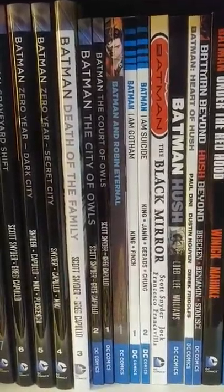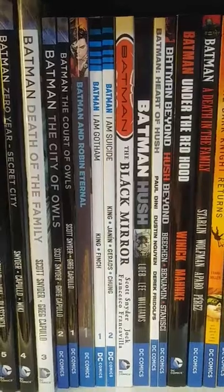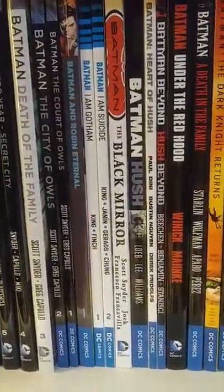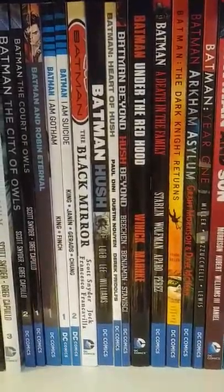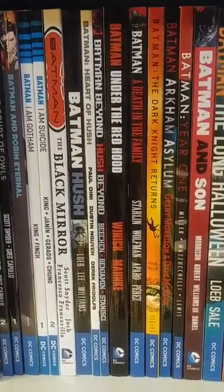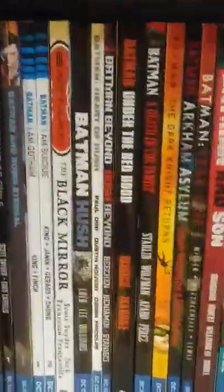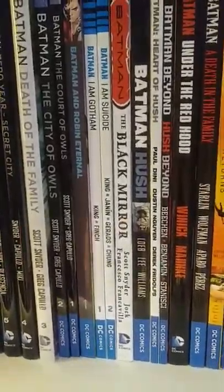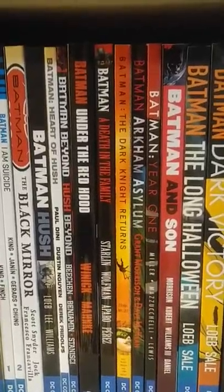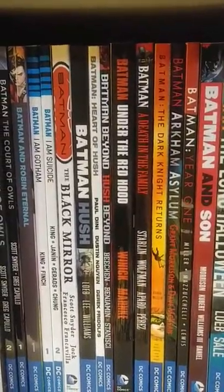Batman and Robin Eternal. Batman I Am Gotham and I Am Suicide Volume 1 and 2. Batman The Black Mirror by Scott Snyder. Batman Hush. Batman Heart of Hush and Batman Beyond — Hush Beyond is my favorite Batman villain in my opinion, he's great, I wish they made more books about him. I know I'm missing a couple Hush books but those are the main ones.